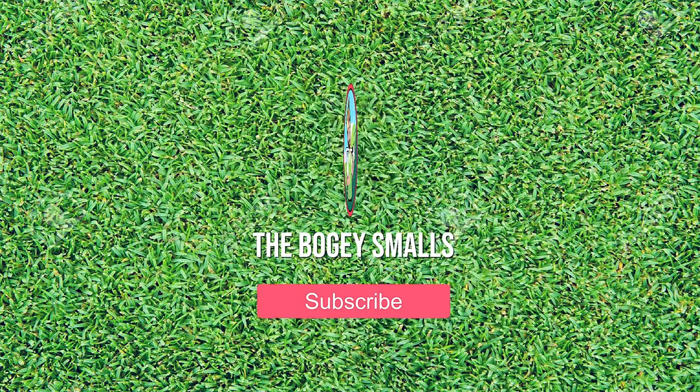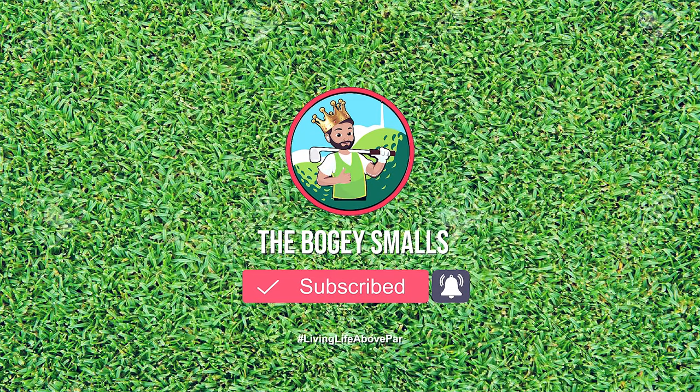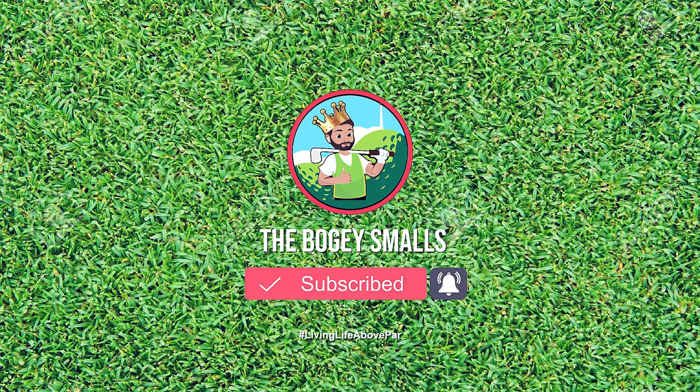If you're not already subscribed, please subscribe to the channel, give this video a like and make sure you're living your life above par.